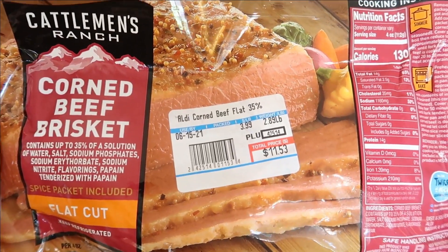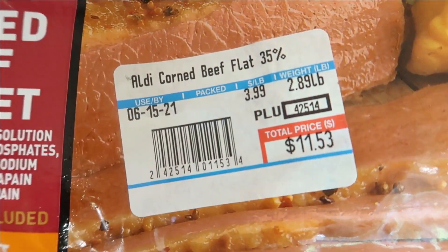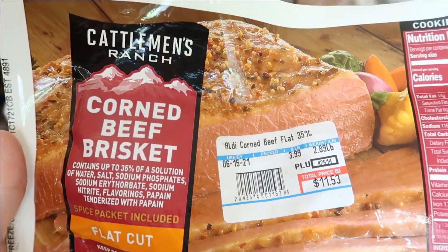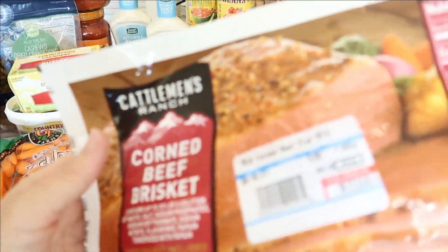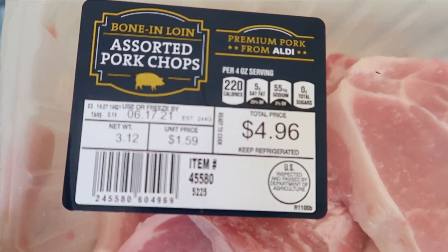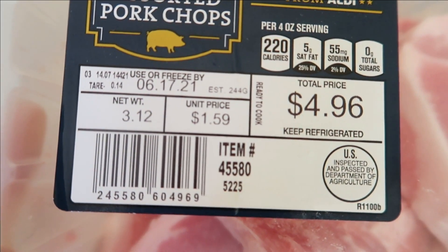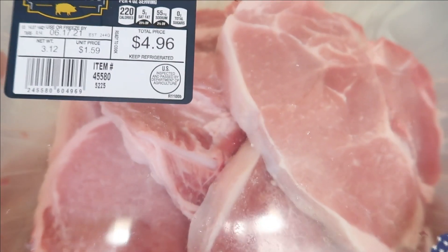Staying in the meat department, I picked up a corned beef brisket — it's $11.53 for almost a four-pound roast at $2.89 a pound. These are so easy to make; I just throw them in the crock pot and make some fried potatoes and fried cabbage on the side. And the next meat I purchased are the assorted bone-in loin pork chops for $4.96 — three pounds at $1.59 a pound.